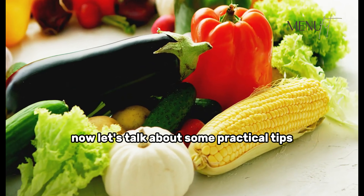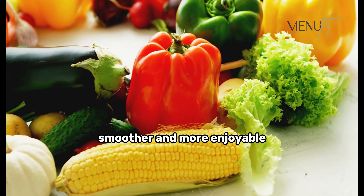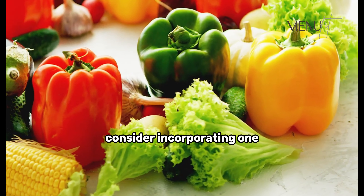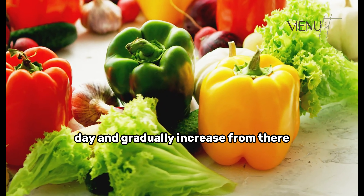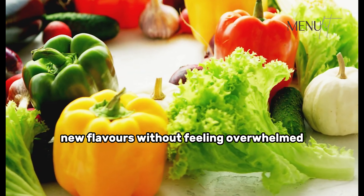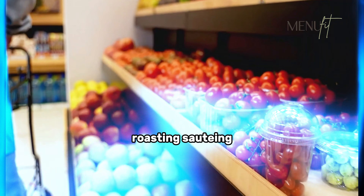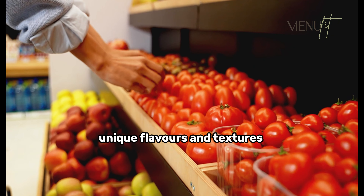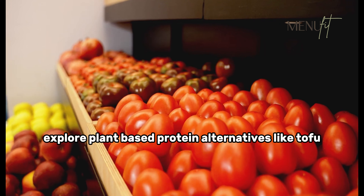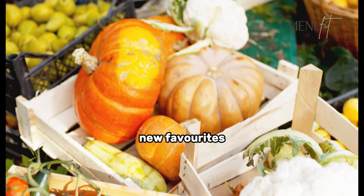Let's talk about some practical tips to make the transition to a plant-based diet smoother and more enjoyable. Start with small steps — consider incorporating one plant-based meal into your day and gradually increase from there, so you can explore new flavors without feeling overwhelmed. Experiment with different cooking methods: roasting, sautéing, and grilling can bring out unique flavors and textures. Explore plant-based protein alternatives like tofu, tempeh, and seitan, and incorporate them into familiar recipes to discover new favorites.